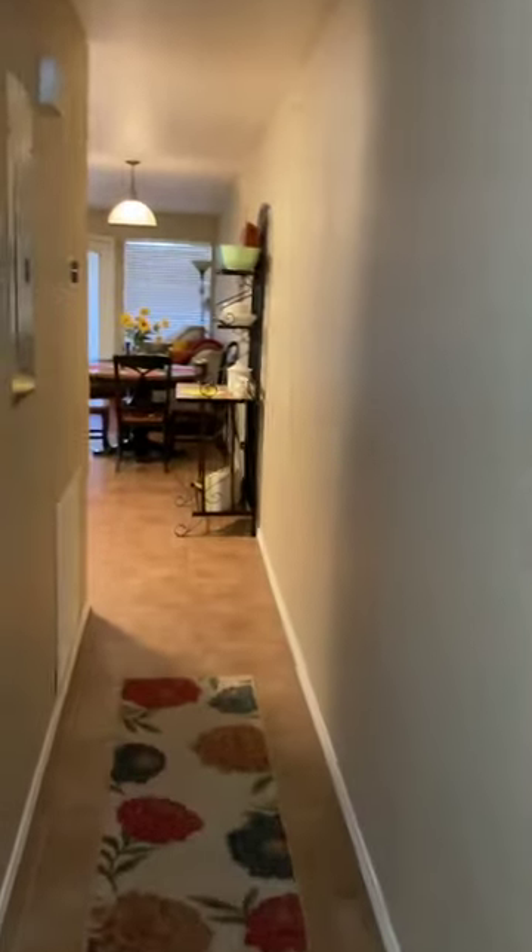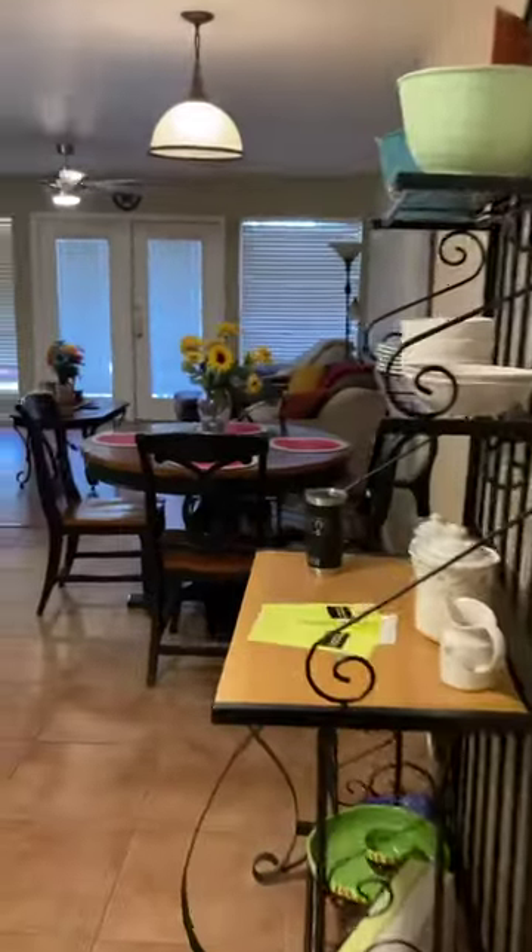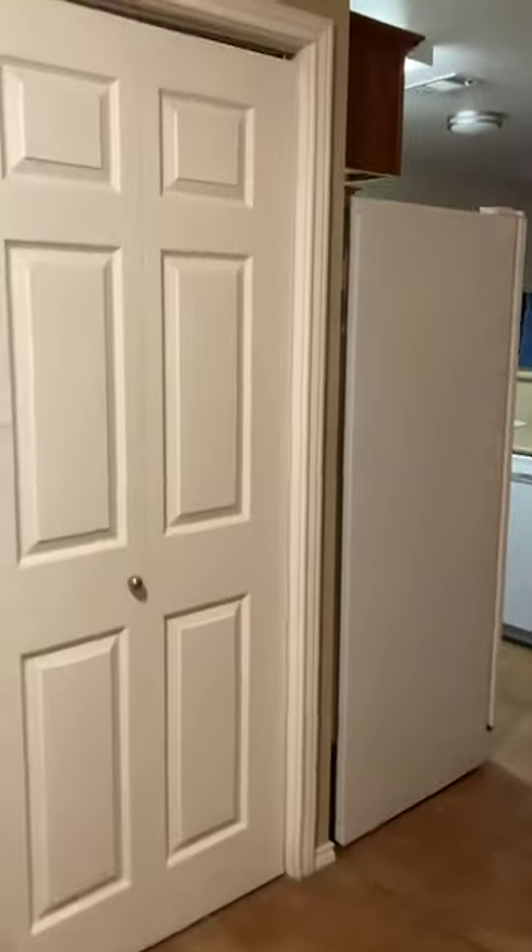Hallway leads into the laundry area. There's the other bathroom with a standard shower. And then the bedroom — also not finished yet; it's going to be two twins.